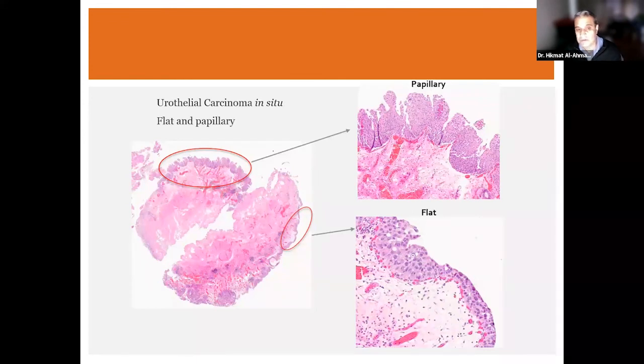This is one example showing how they coexist. This is the same TURBT specimen from the same individual. In the higher magnification image on the top right you can see a papillary tumor — finger-like projections sticking into the bladder lumen. In the bottom picture the growth is very flat, just along the surface urothelium — a distinct growth pattern for urothelial carcinoma in situ. A papillary tumor and flat disease can coexist within the same specimen.